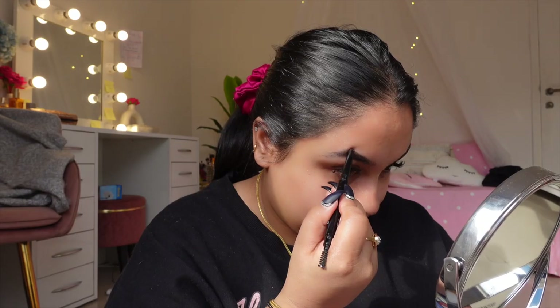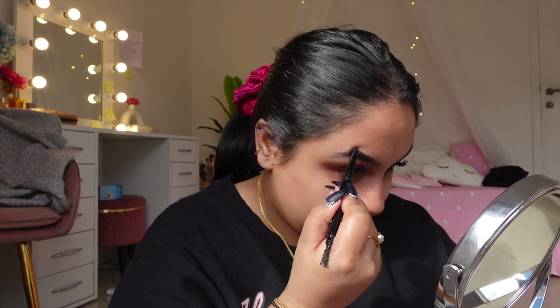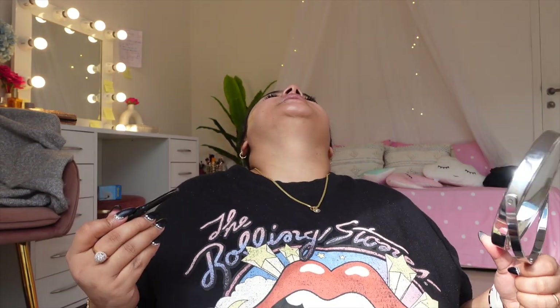I'll also do a little makeup on the face. Just a little — I don't want to go overboard. I'll just darken my eyebrows.